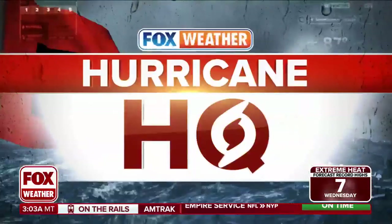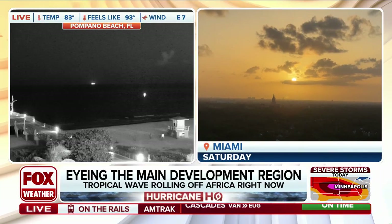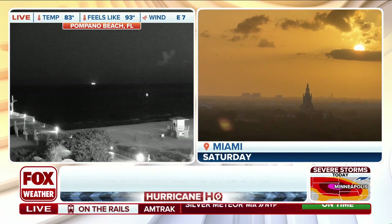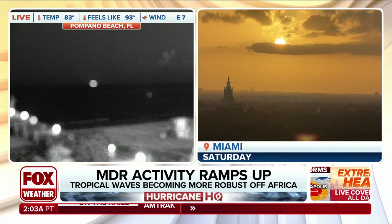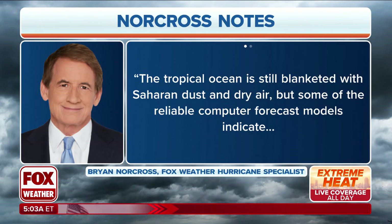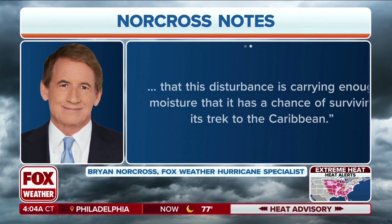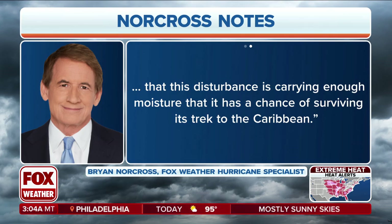Fox Weather, also your Hurricane HQ, keeping tabs on the main development region where models are starting to show a little uptick in tropical activity, including a wave getting ready to emerge off the African coast. There's another one behind that. Brian Norcross, the Fox Weather hurricane specialist, noting the tropical ocean is still blanketed with Saharan dust and dry air, but some reliable computer forecast models indicate that this disturbance is carrying enough moisture that it has a chance of surviving its trek to the Caribbean.